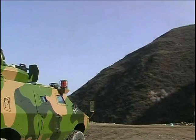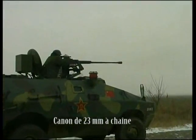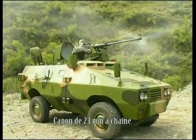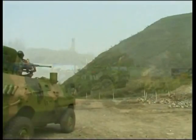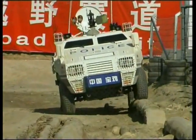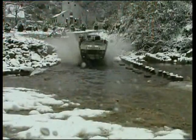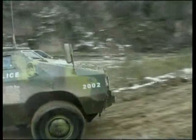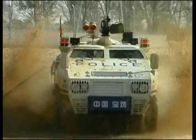ZFB05 wheeled armored vehicles can be equipped with a Type 88 12.7mm machine gun effective against personnel at a range of 2,000 meters, a 35mm grenade launcher effective up to 2,000 meters, or a Type 88 23mm cannon also effective against personnel at ranges up to 2,000 meters.